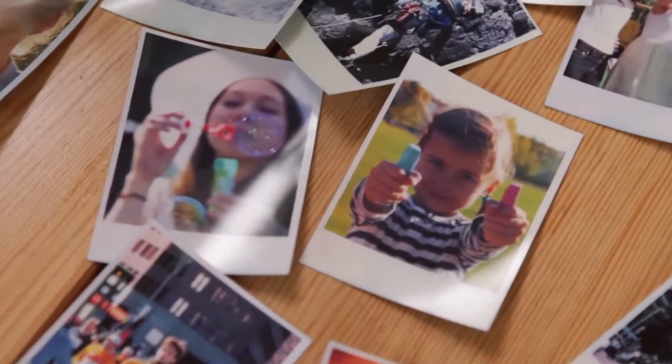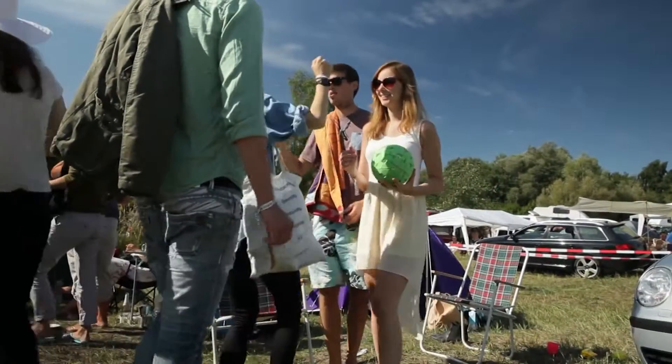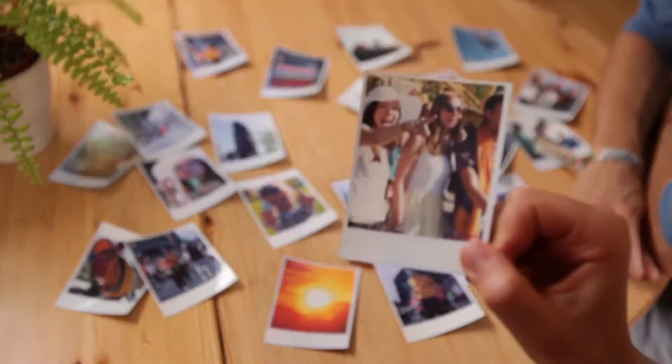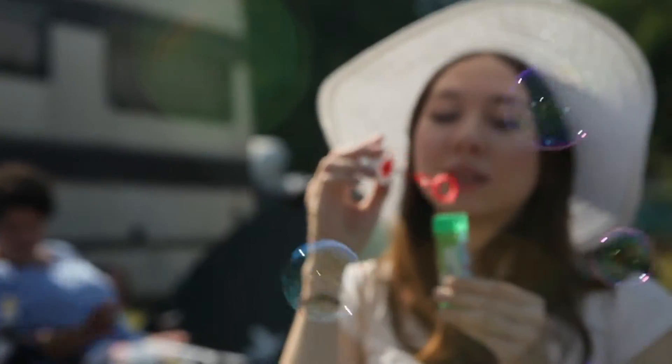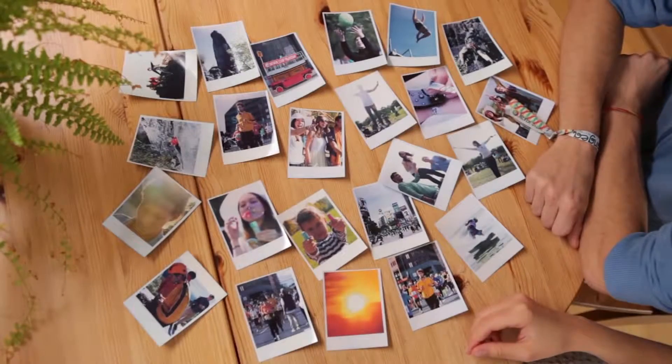There are moments in life that you never want to forget. When you take a picture you know the place, the people around you, the landscape and the details. A couple of days later and you will forget most of it. A couple of years later and you probably can't even remember where the photo was taken. Your memory is gone.